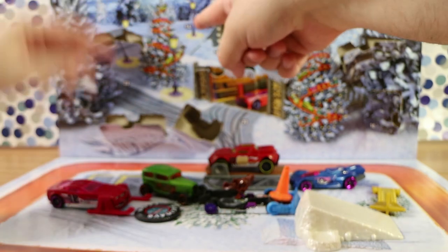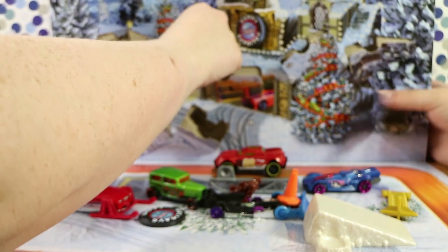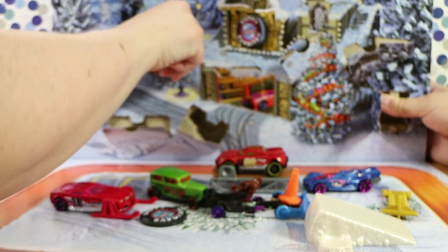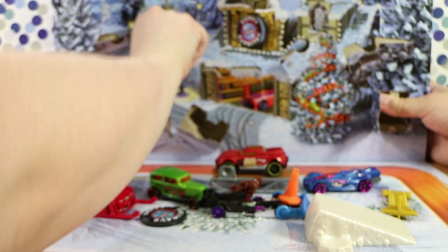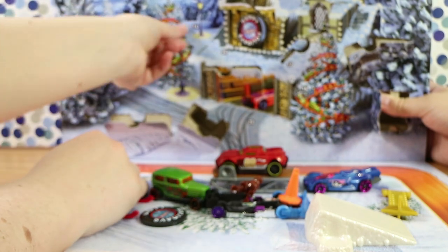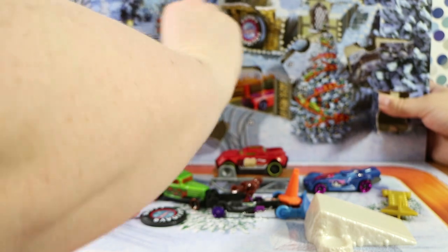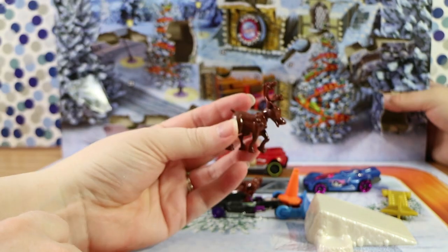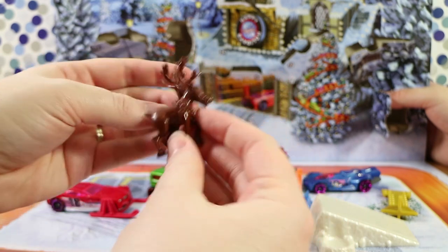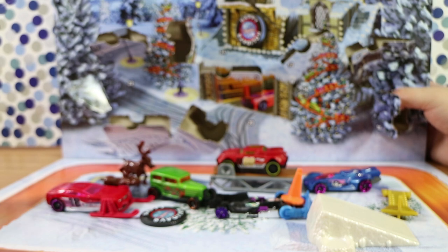Day fourteen somewhere there — this one I don't think has been serrated properly. It's not been cut properly. We have another reindeer, which I think is exactly the same as the first one.